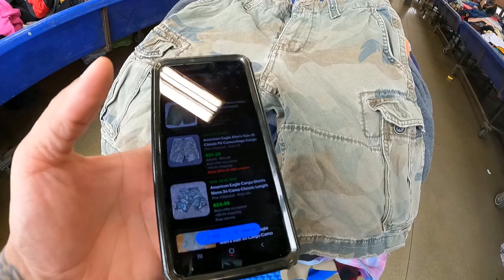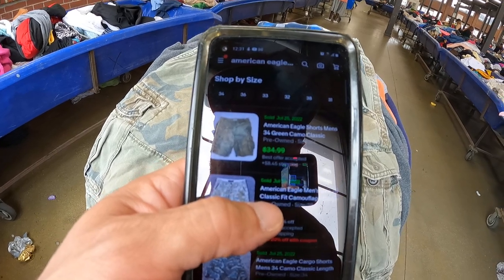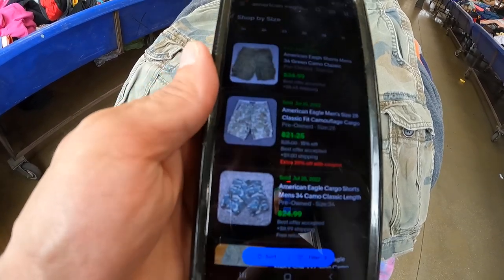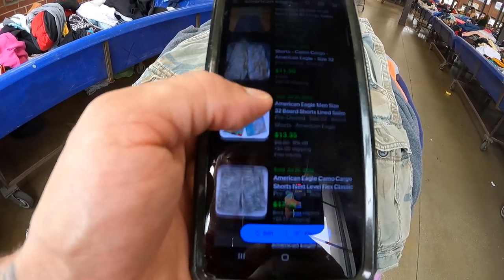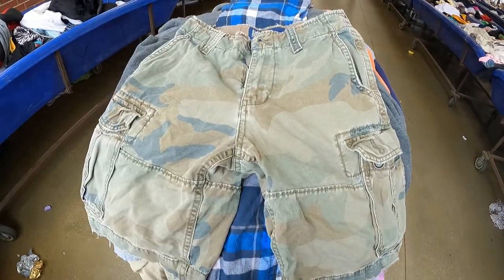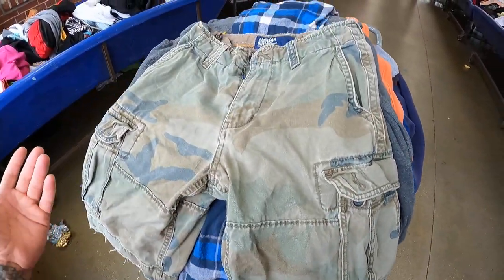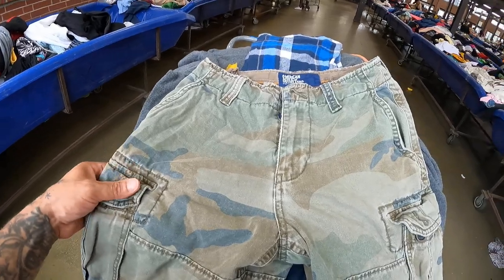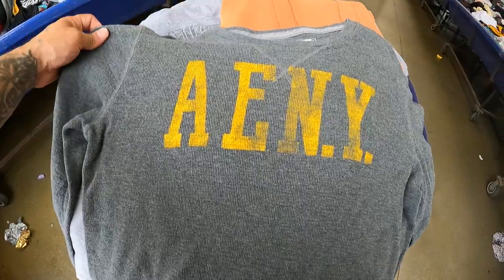Got some American Eagle camouflage cargo shorts. There were over 100 listed and over 500 sold. Most recently sold July 25th — that's today — for 35, 21, 24.99, then bids at 17, 29, 25, 22, and 25 dollars. Definitely gonna get them. I'll list them for about 30 bucks since they're a little distressed. I know someone's gonna send a lowball offer — I'll probably accept as low as 18 dollars since I'm getting them at the bins.